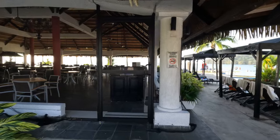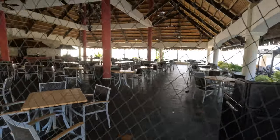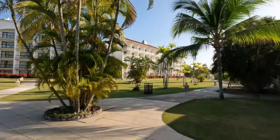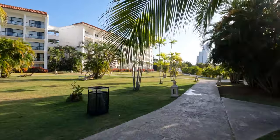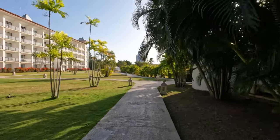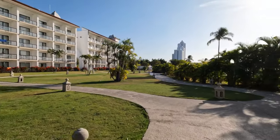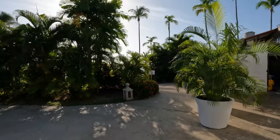The Seaside Grill was open only for lunch during our stay and was extremely busy — people were waiting 20 to 30 minutes in line just to get inside. That's why we decided to head back to our room and have room service instead. The room service was some of the best food we had on the resort — it came fresh, you can order it through the app, and it comes exactly one hour from the time you order. We ended up eating room service for breakfast and lunch and then going out for dinner. Highly, highly recommend the room service.